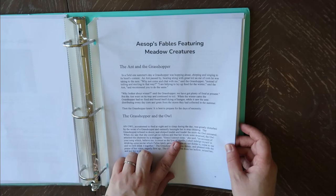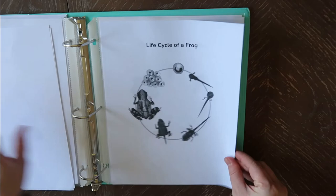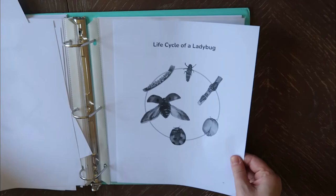She also includes the different life cycles — butterfly, snail, frog, honeybee, dragonfly, and ladybug. These are just in black and white, though I'm sure they look much prettier in color.